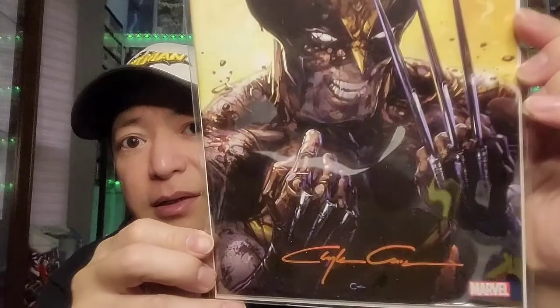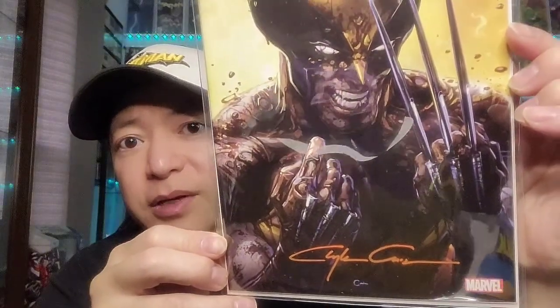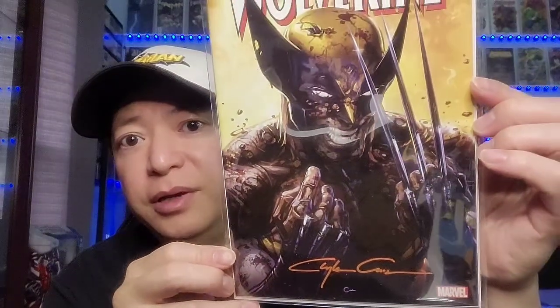Next is a homage cover — this is a Wolverine issue 1 homage cover by Clayton Crain. A classic cover, signed by Clayton Crain down below in kind of an orange-brown. I picked this one up at C2E2. Just a great cover by Clayton Crain.